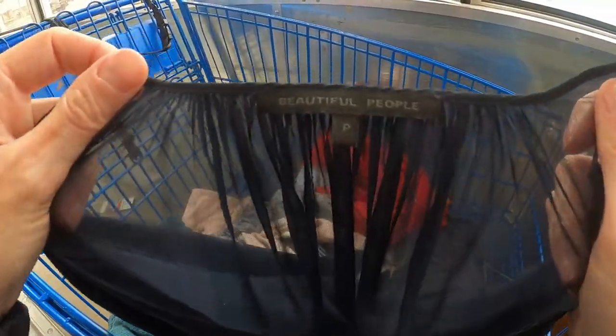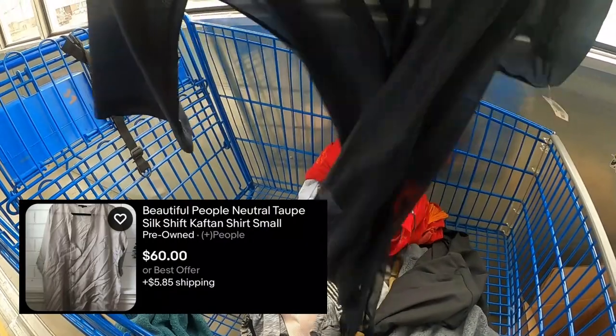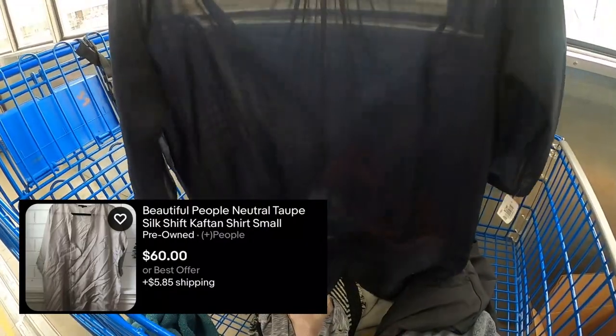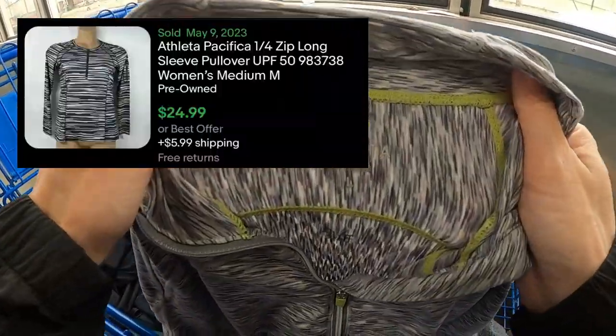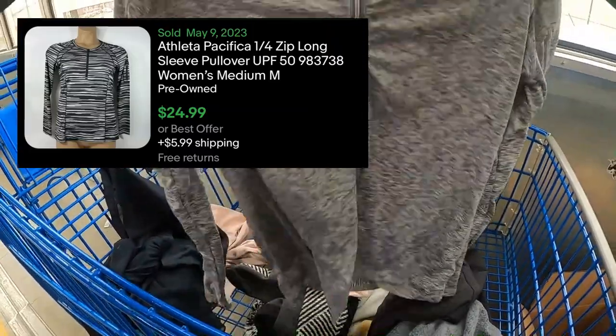This Beautiful People 100% silk blouse — I did decide to keep it just because it's pretty thin, lightweight, and 100% silk. And this is an Athleta space-dyed quarter zip, so I kept that too.